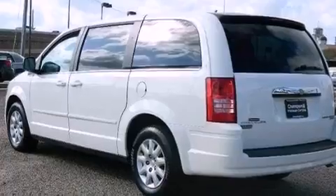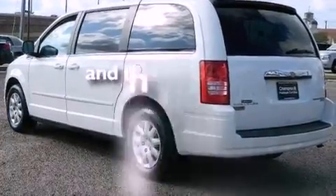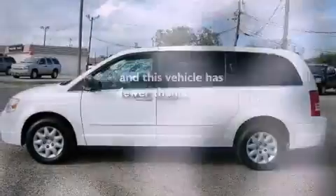An anti-lock braking system, air conditioning, and this vehicle has less than 59,000 miles.